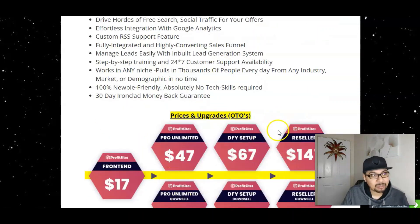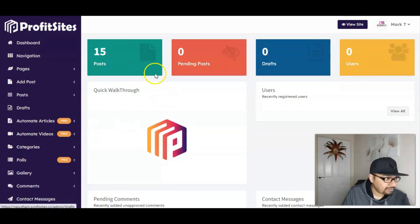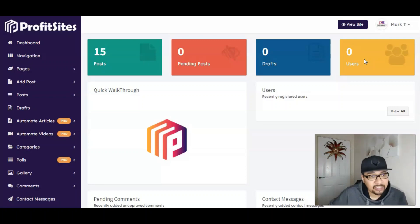Let me take you right inside the members area. The first glance shows you the amount of posts you've made, pending posts you're going to launch, draft sites, and the amount of users you've added — whether that's colleagues or staff. You can actually add different users who will have their own access levels, which is really cool.